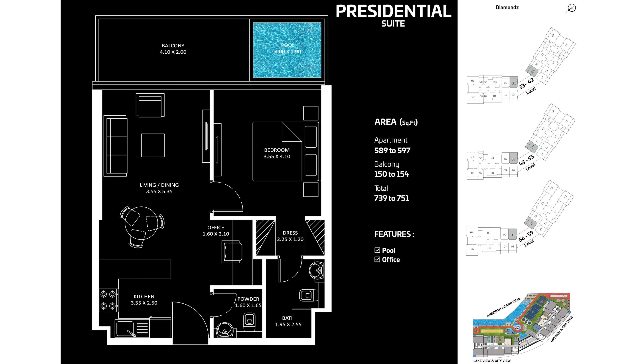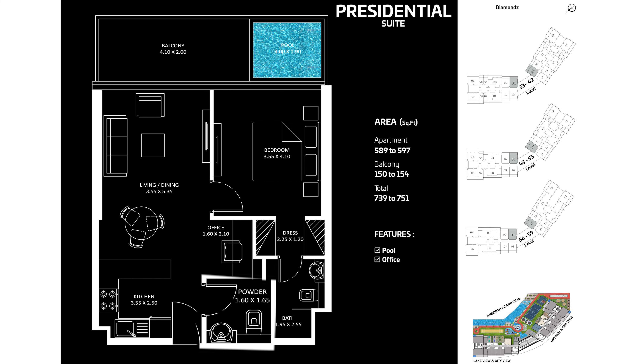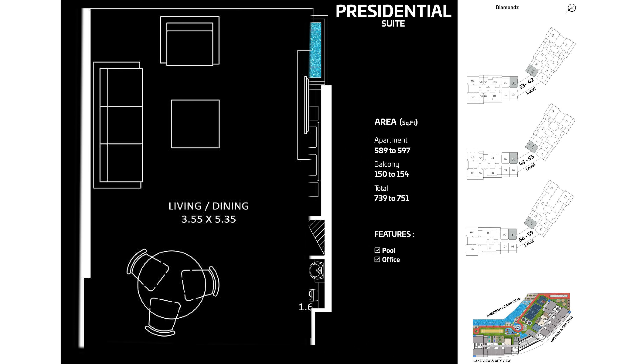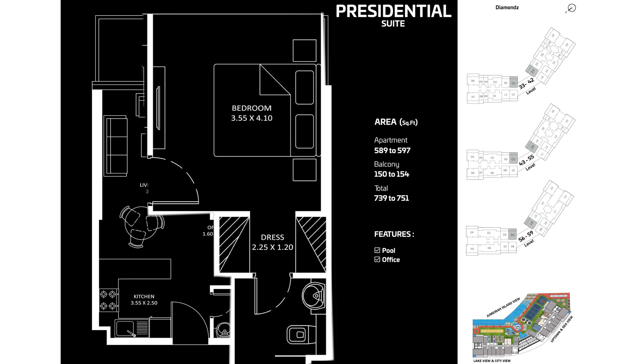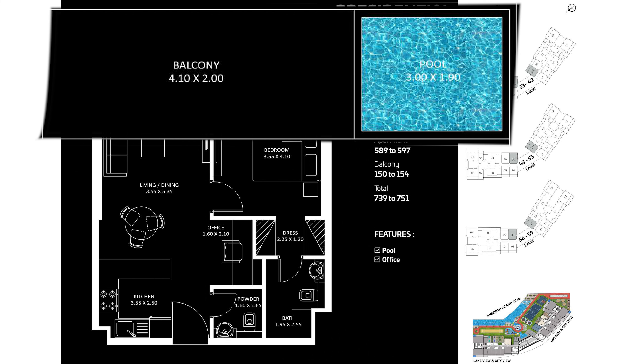The presidential suite has a size of 739 to 751 square feet and is available on floors 33 to 59, with only the front view — that is, Jumeirah Island view. After the entrance, a kitchen is on the left and a store room on the right, then an office space and living and dining area. On the right is a bedroom with walk-in closet and attached washroom. The balcony also has a personal pool.